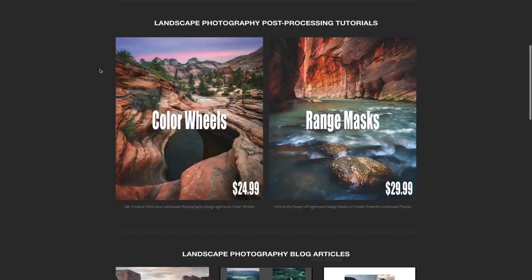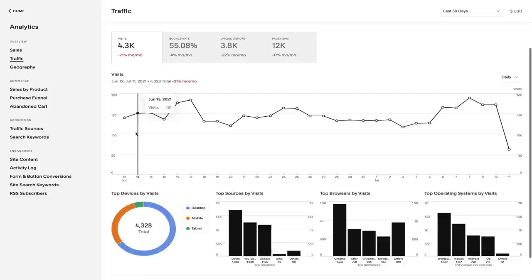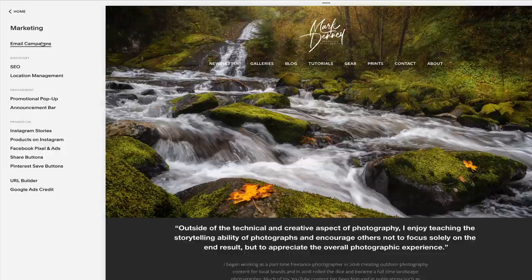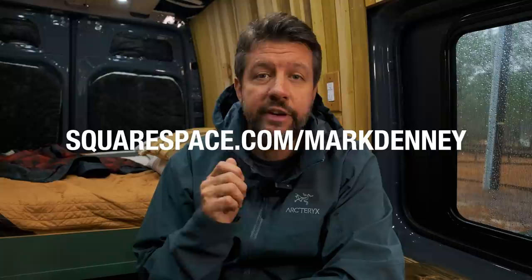Before I wrap up this week's video, I want to say a real big thanks to the sponsor of this week's video, which is Squarespace, who I use for all of my website and e-commerce needs. Squarespace provides a dynamic and attractive online platform to create your website. You can display your photography using Squarespace's professional portfolio designs, track trends in page visits and views, and grow and engage with your customers with Squarespace's email campaign tools. Check out squarespace.com/MarkDenny for a free trial and 10% off your first purchase.